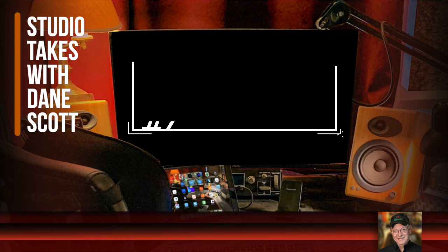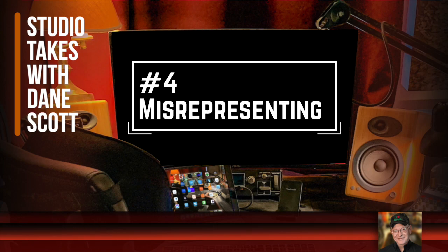Number four: misrepresenting what you can do as a voiceover person. I once heard a guy say he can speak four languages, and to prove it he said yes in English, Spanish, French, and German. Of course, if someone had asked him to read a poem in one of those languages, he would have had to turn them down — unless the poem was just 'yes, yes, yes, yes' over and over again.